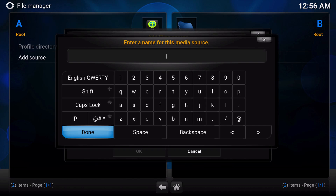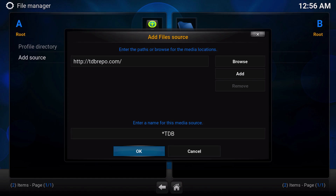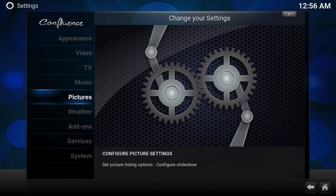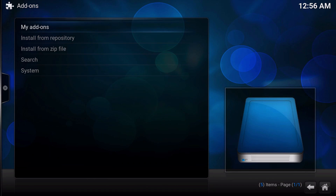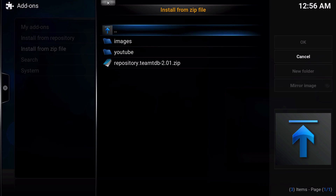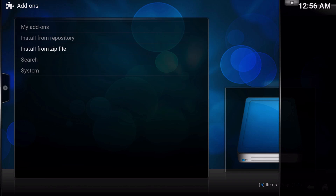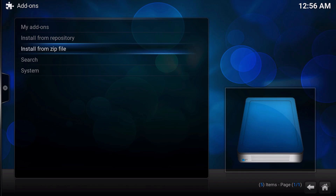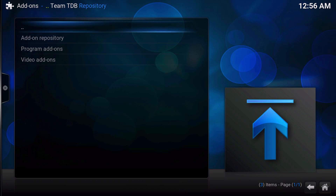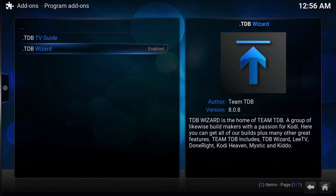Go ahead and give it a name — I'm just going to call it TDB for now. Then once that's installed, click OK. Then go over to Settings, System Settings, Add-ons, and then go to Install from Zip. Go to the resource you just created and install that. Wait for the add-on enabled notification to go off. Once that is done, install from repository, TMTDB repository. Then you want to go to Programs and install the wizard.